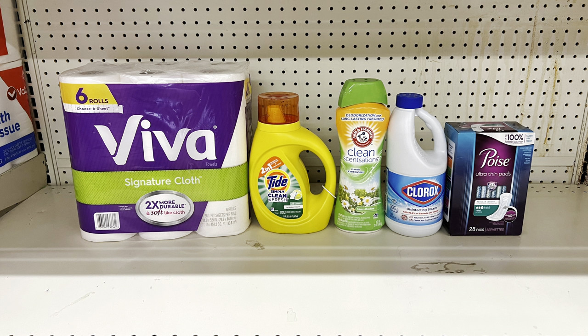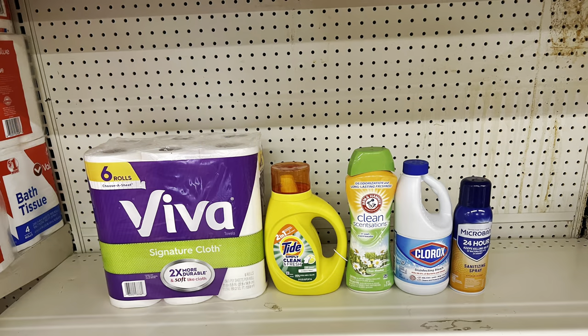Another option: pick up Viva paper towels at $7 ($1 digital), Tide Simply at $3.45 (50-cent digital), Arm & Hammer booster beads at $5.75 ($2 digital), Clorox bleach at $3.75 (75-cent digital), and Poise pads at $6 ($3 digital). Totals $25.95 and after all coupons you pay $13.70 before tax. Microban is also a great substitute for the Poise pads — same price, same result at $13.70 before tax.